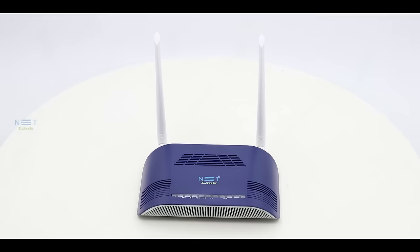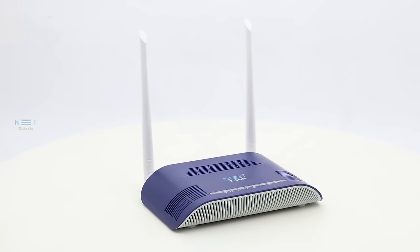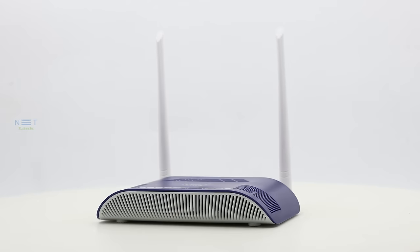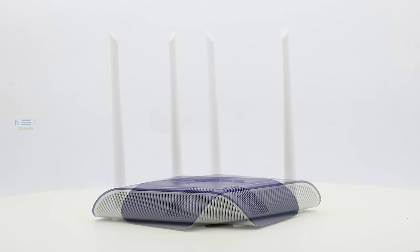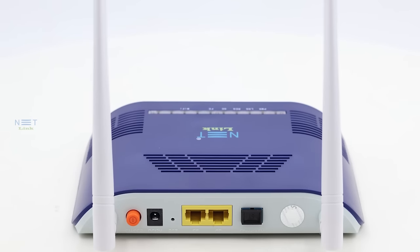Welcome, everyone. Today, we're diving into the incredible features of the Netlink V2802GW, your gateway to a seamless and powerful networking experience. Let's explore what makes this device a game-changer. The Netlink V2802GW is a compact and robust networking solution designed to meet all your connectivity needs. With its sleek design and powerful capabilities, it's the perfect companion for both home and business environments.